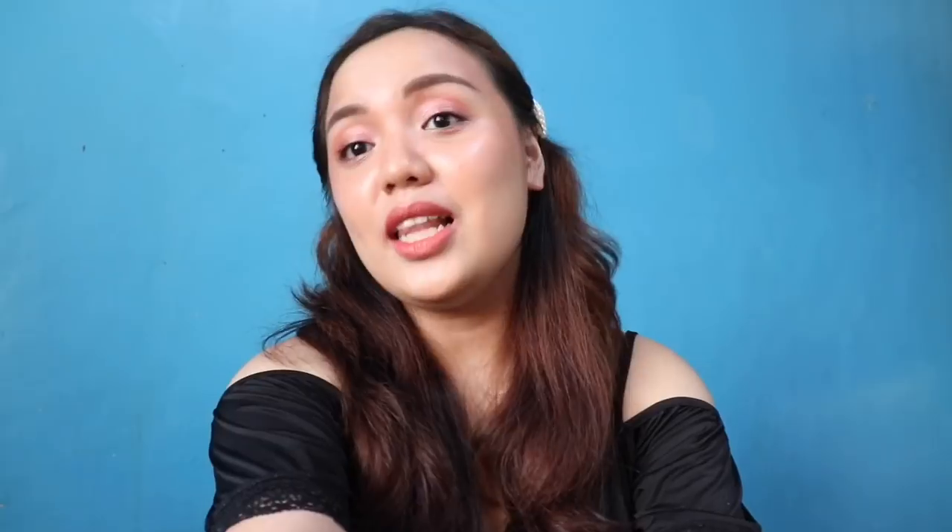Hey guys! Welcome back to another video. I'm Sam and welcome to my channel. For today's video, we will be trying out the newest collection of BLK Cosmetics.